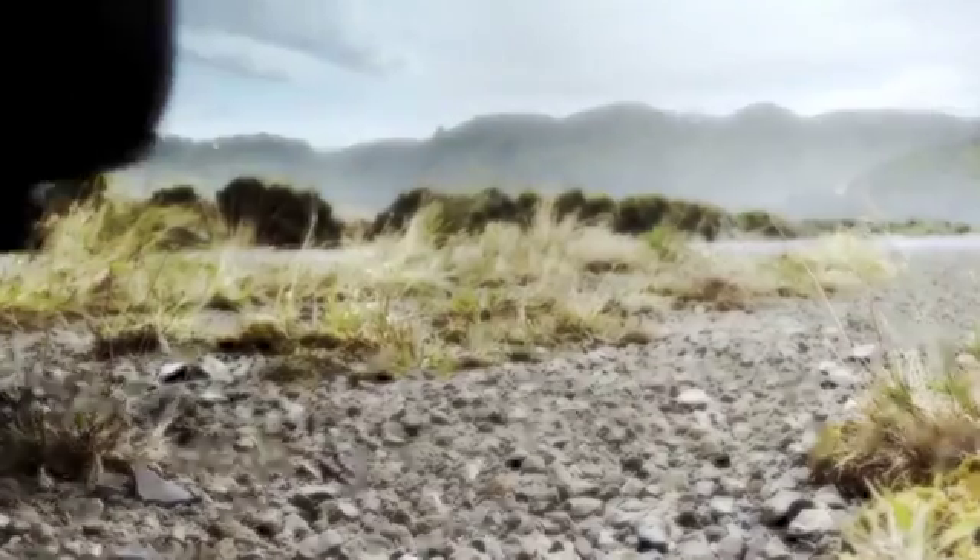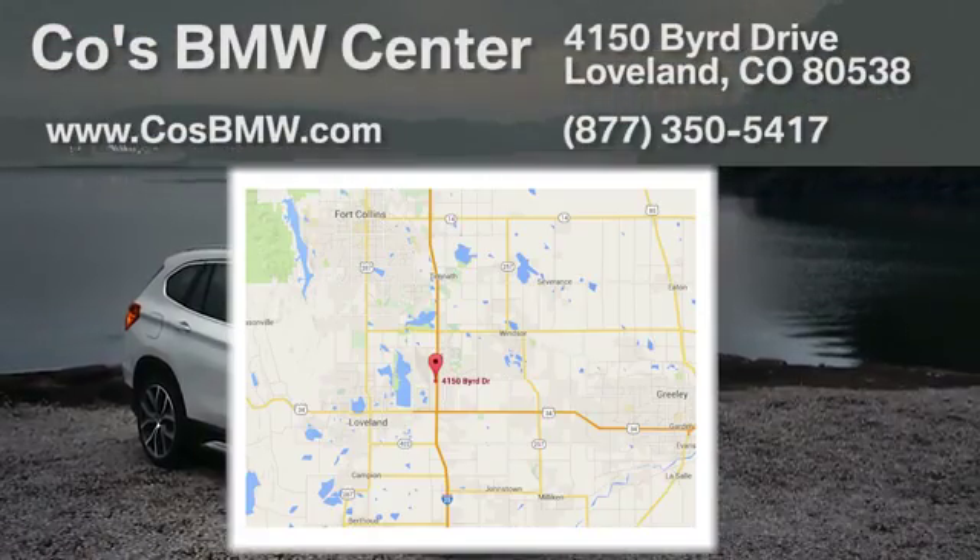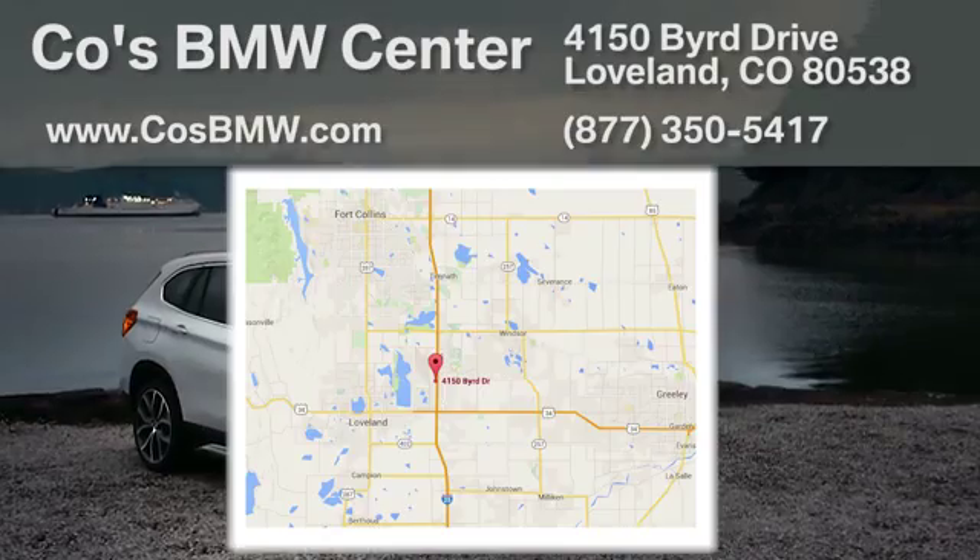At Coase BMW Center, we aim to be your one stop shop for finding a quality vehicle. We're located at 4150 Bird Drive in Loveland, just off I-25 at exit 259.